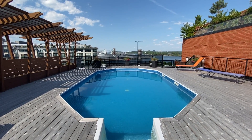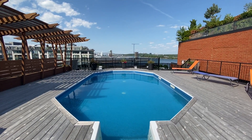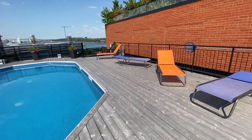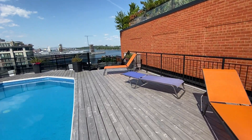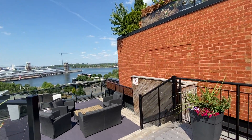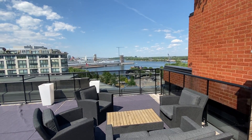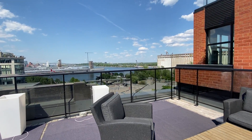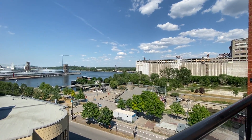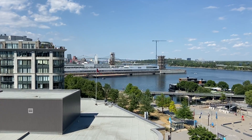This building's got an incredible view of the river and of the old port, so let's check that out and get a closer look. You've got an additional lounge area right up against the railing so you can really take in that view. Incredible view — there's the iconic silo, the river.